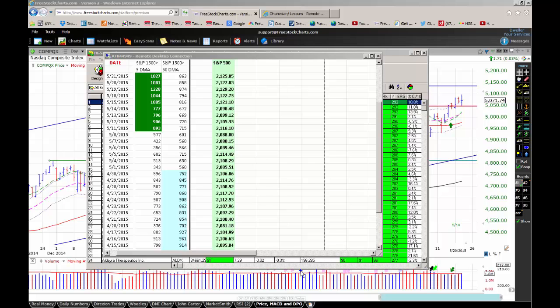Large caps edged small again on Wednesday and continue to outperform on a 10-day moving average basis. This is a little out of character for a confirmed uptrend. Since early last year, during market corrections, large caps have outperformed small caps, but small caps have outperformed during confirmed uptrends. The fact that large caps are still leading should lend a note of caution to the bulls.